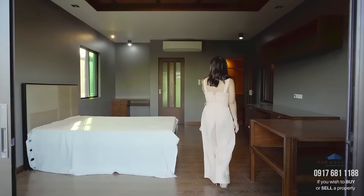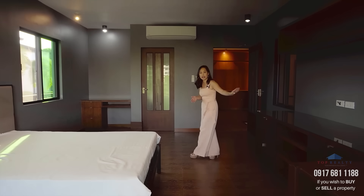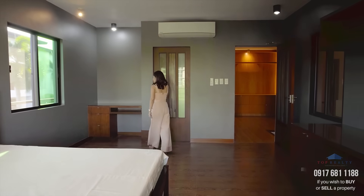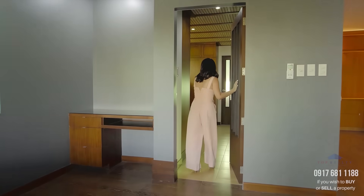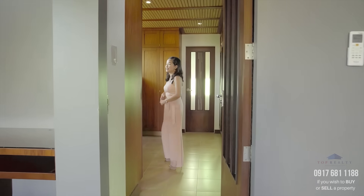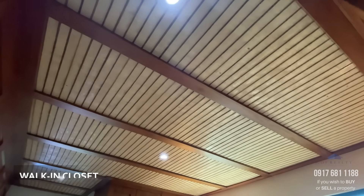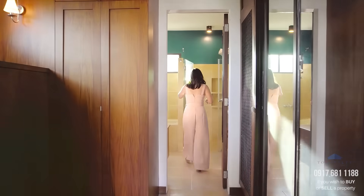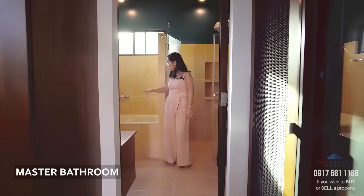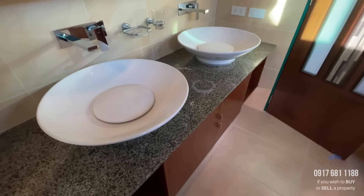Going back inside, to my left is the space for a queen or king size bed, along with an entertainment wall and a nook where you can do some work. This is your walk-in closet, mostly made of wood with the same abaca ceiling. Another door leads you to your master bath, which is complete with a tub, water closet, fully enclosed shower, and a double vanity sink.